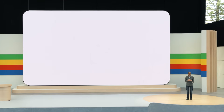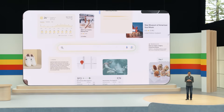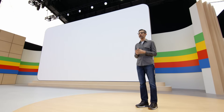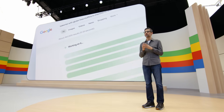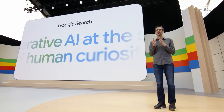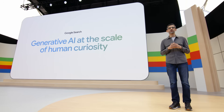Search in the Gemini era will take this to a whole new level. Combining our infrastructure strengths, the latest AI capabilities, our high bar for information quality, and our decades of experience connecting you to the richness of the web — the result is a product that does the work for you. Google Search is generative AI at the scale of human curiosity, and it's our most exciting chapter of Search yet. To tell you more, here's Liz.